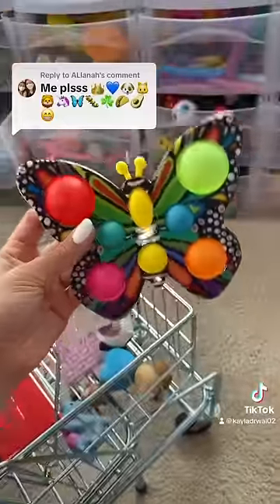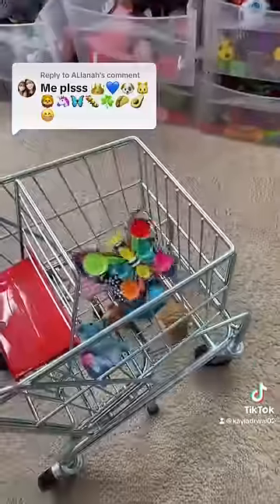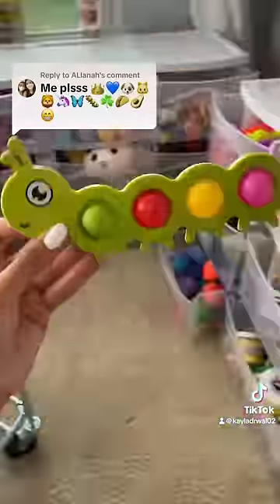Emoji number seven is a butterfly. Doesn't everyone have at least one butterfly fidget? Next is a caterpillar. I have one of those in my dimple drawer as well.